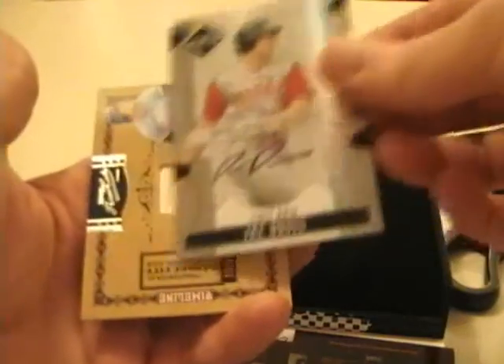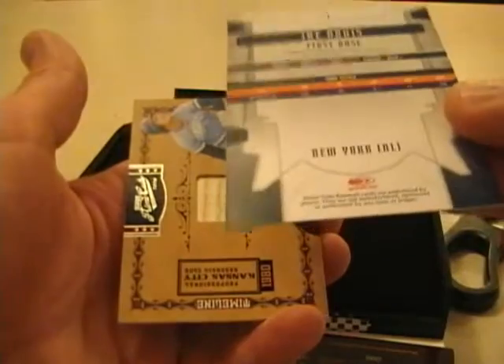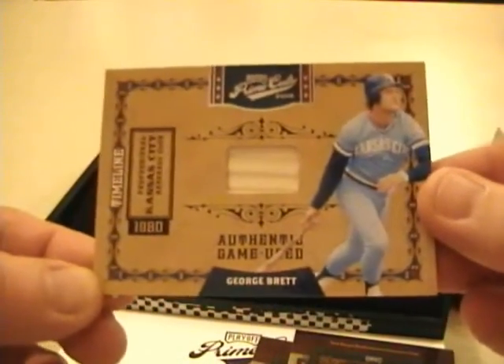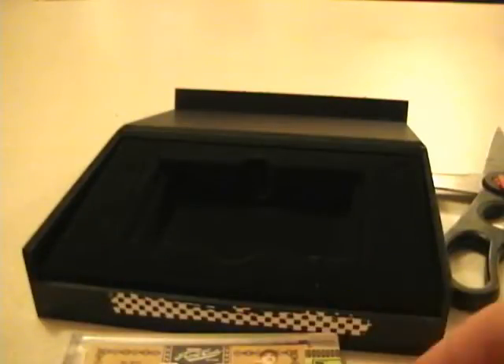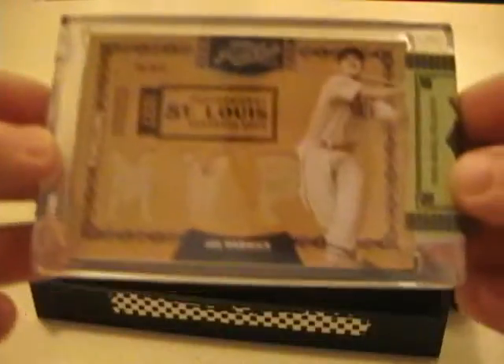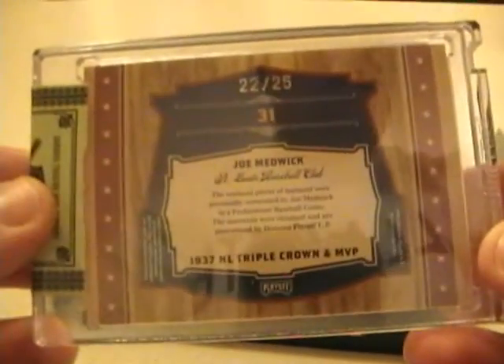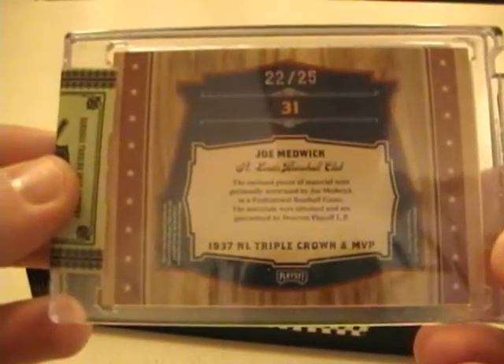The next card is Ike Davis, New York Mets, and that's not numbered. And we have a George Brett bat card, numbered 1 out of 9 — pretty low numbering, but kind of odd that it's a single bat card. And our hit is a Joe Medwick, so it's the second Joe Medwick card we've pulled. It is numbered 22 out of 25, goes to St. Louis.